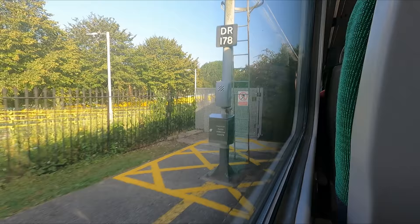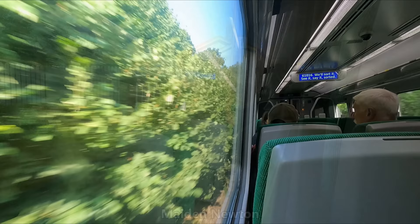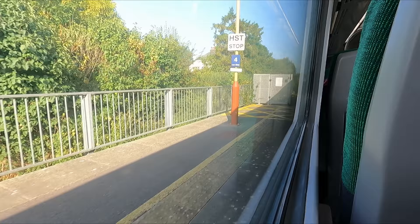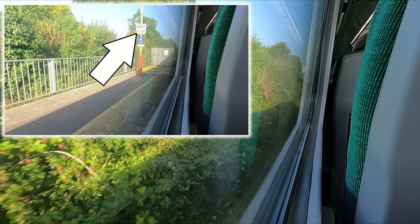I said at the start of the video that this was a beautiful day for a train ride, and that sure has come true as we crossed the Dorset Downs. I noticed that at a lot of the stations there were stop markers for HSTs. I'm not aware of any operating on this route, but did they perhaps used to in the past, or is this maybe planned for in the future? If you happen to know, be sure to let me know in the comments.